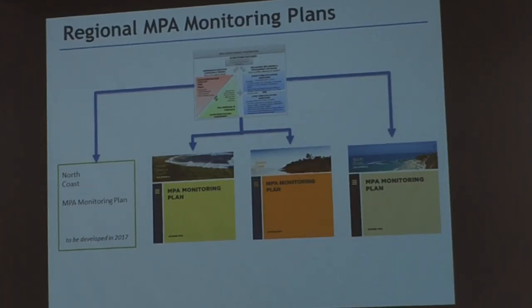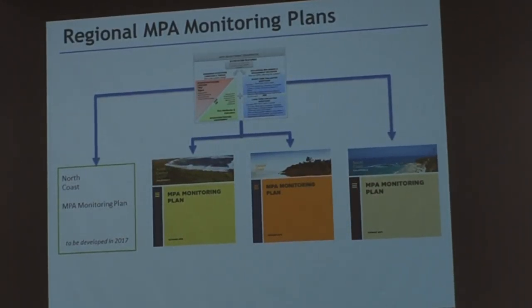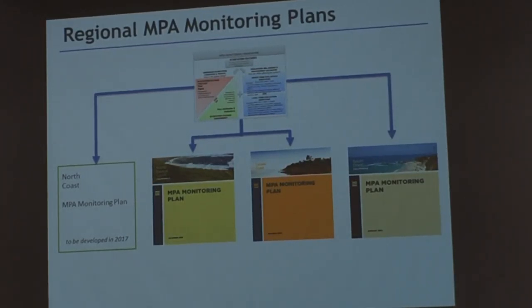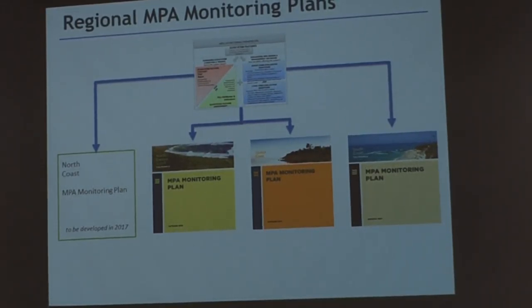This monitoring framework served as the foundation for developing regional monitoring plans. There are regional monitoring plans for three of our coastal regions — the north central coast region, the central coast region, which just went through an update and was re-released in October 2014, and the south coast monitoring plan. The north coast plan does not exist yet — we'll be developing it starting later this year, definitely in 2017. These plans walk through each ecosystem feature and call out the metrics you need to monitor. If you're looking to align your monitoring or research activities with state science needs around MPAs, take a look at these plans.